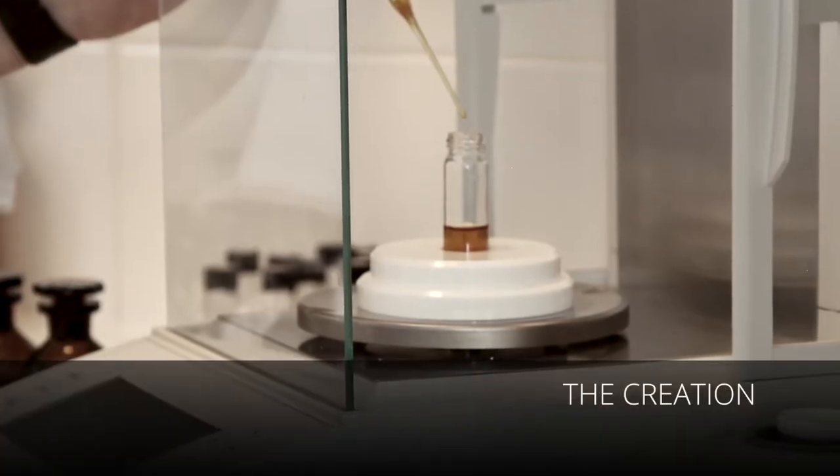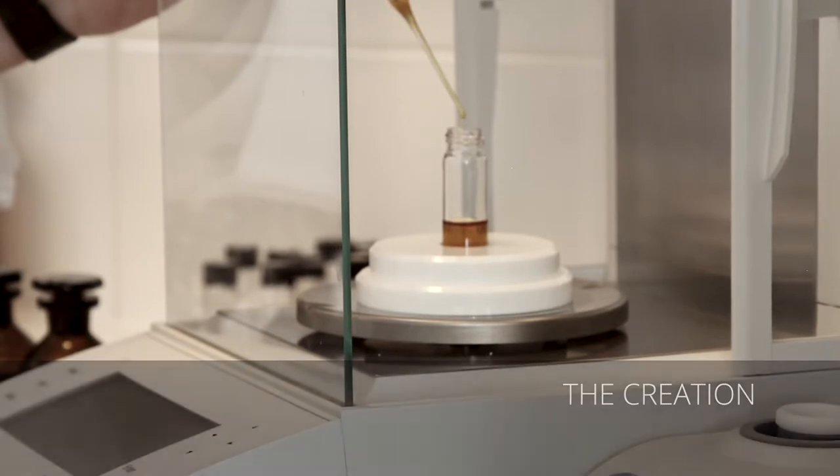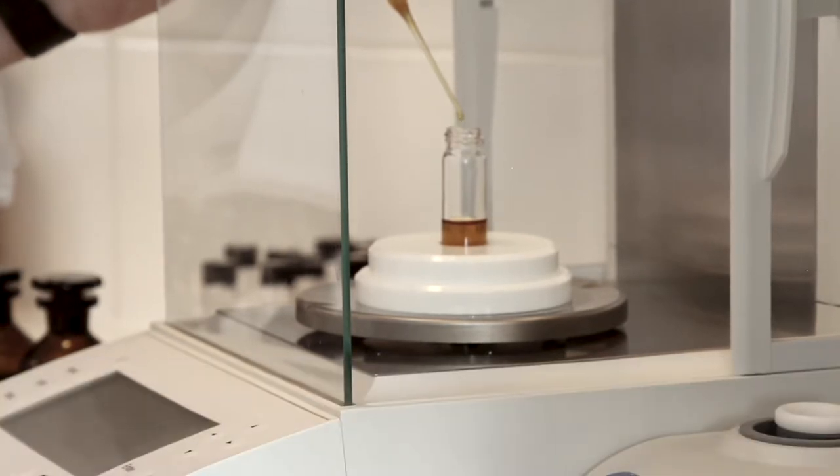The next stage is the creative stage, and this is where we choose the raw materials that go into the perfume. Raw materials are either essential oils, absolutes, and so on. We're going to use the highest quality materials because if you use those that will show through in the end, and we pick the materials that will harmonise well together.